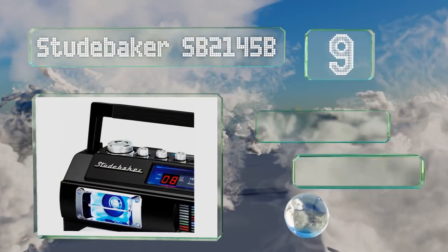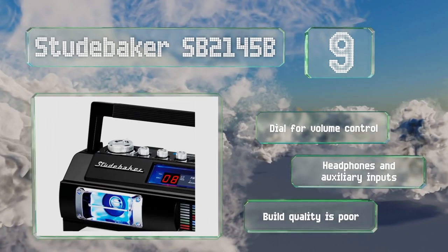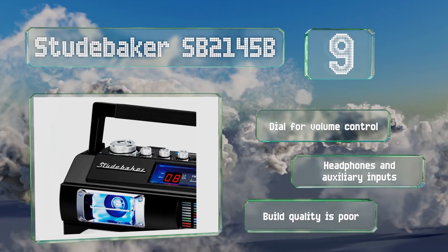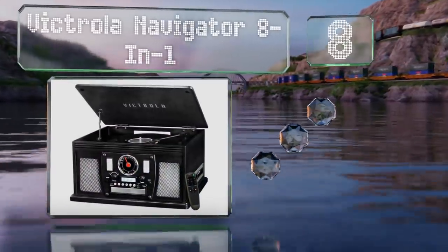At number nine, you can go old school with the Studebaker SP2145B, which resembles the boom boxes of the 1980s, but with the addition of some cool features such as an illuminated graphic equalizer. It's equipped with an analog radio tuner and a large handle for convenient carrying. It includes a dial for volume control and both headphone and auxiliary inputs.